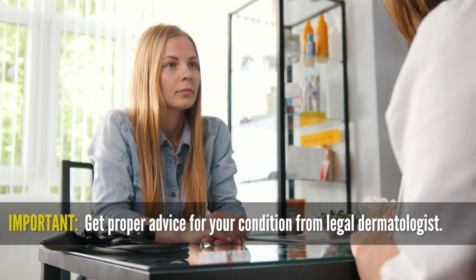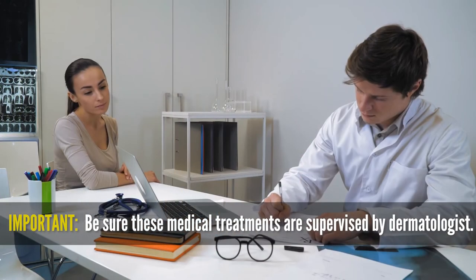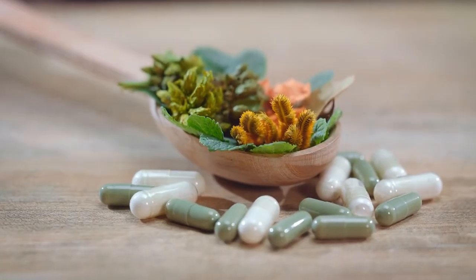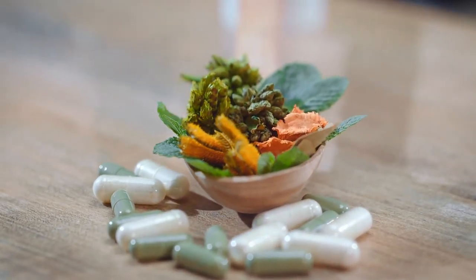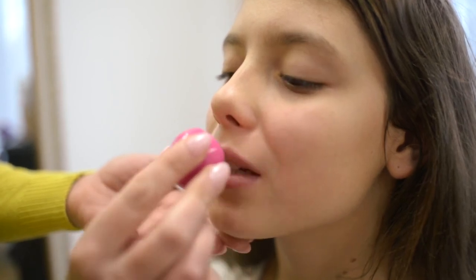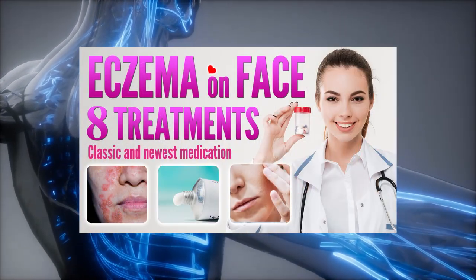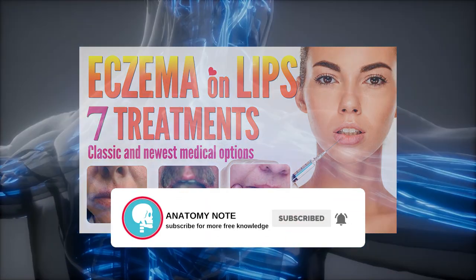As we mentioned before, see your dermatologist and get proper advice for your eczema condition face-to-face. Be sure these medical treatments are ordered and supervised by a licensed dermatologist. There are also some natural home remedies and prevention options for eczema on lips — we will upload these tips in upcoming videos and hope these treatments can help you out. Our channel focuses on facts about the human body in different aspects. Thanks for watching.